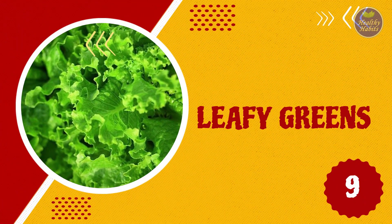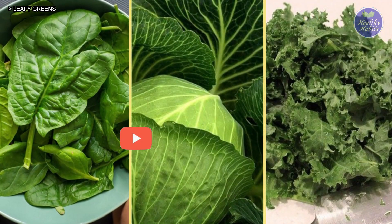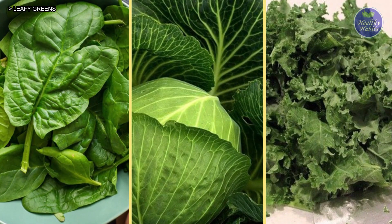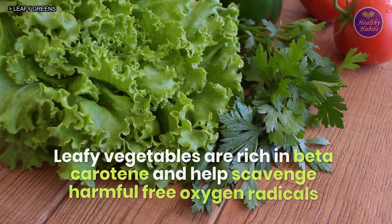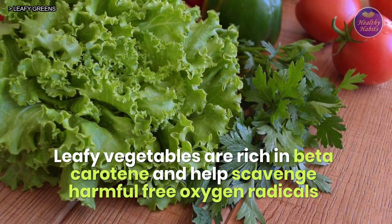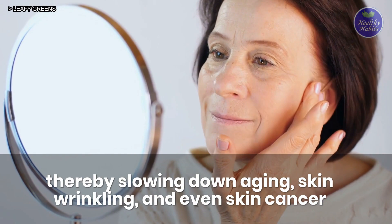9. Leafy greens. Leafy greens like spinach, cabbage, lettuce, kale, reddish greens, etc. are a great source of vitamins A and E and minerals. Leafy vegetables are rich in beta-carotene and help scavenge harmful free oxygen radicals, thereby slowing down aging, skin wrinkling, and even skin cancer.